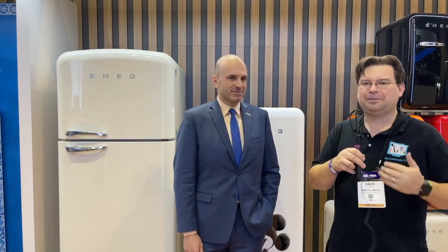Welcome back, Remodelites. Dave with Remodel Media, and I'm here with Christian at the Smeg booth in Orlando, Florida at KBIS, the Kitchen and Bath Industry Show 2022. We took a year off, but we're back in full force. Christian, what are we looking at today?